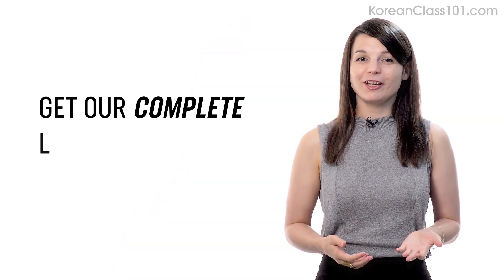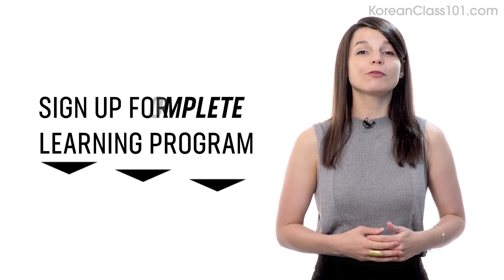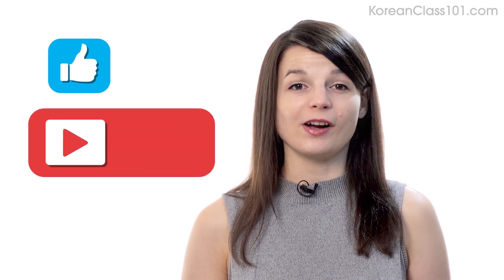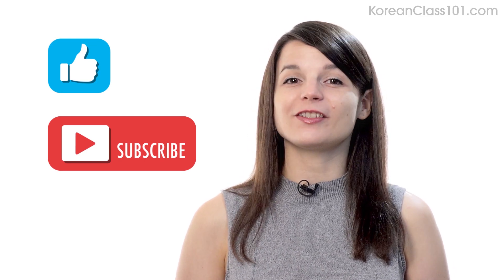If you're ready to finally learn language the fast, fun, and easy way and start speaking from your very first lesson, get our complete learning program. Sign up for your free lifetime account right now — click the link in the description. If you enjoyed these tips, hit the like button, share it with anyone who's trying to learn a language, and subscribe to our channel. We release new videos every week. I'll see you next time. Bye!